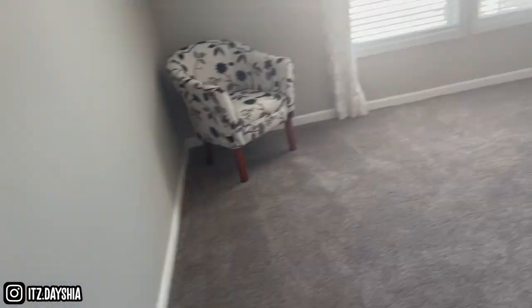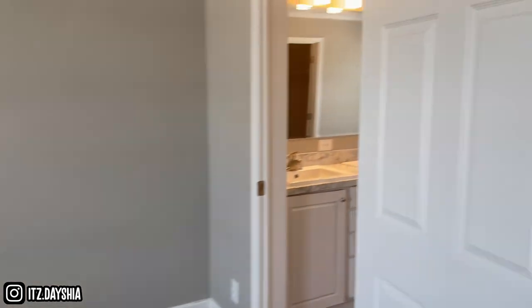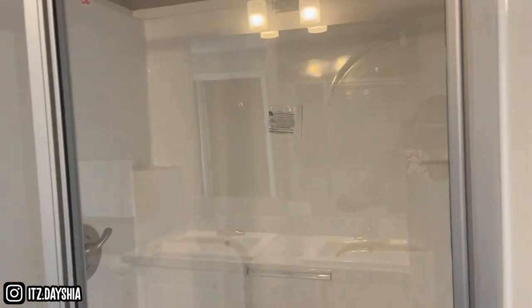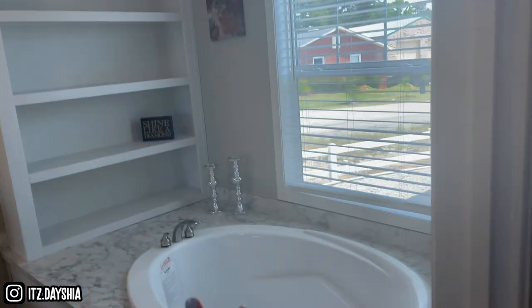In the master bedroom — hold on, look at the bathroom door. Two sinks, y'all see that walk-in shower? And look at the tub — like, what?! A trailer with a tub like this and a walk-in shower? That's crazy. But we're about to go look at some more — y'all stay tuned, like, comment, and subscribe.